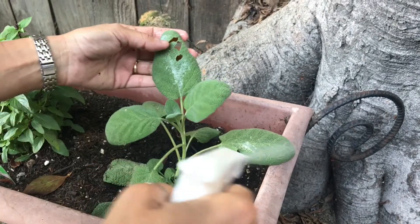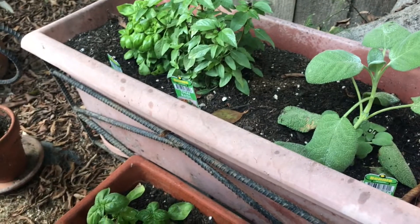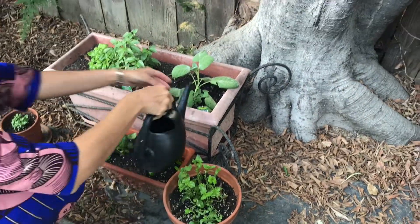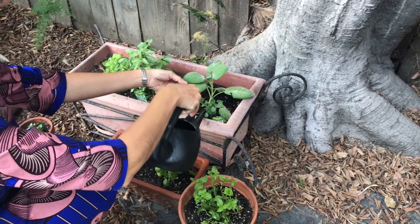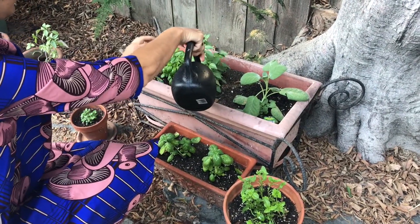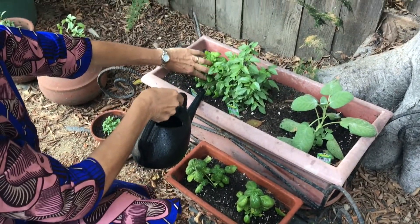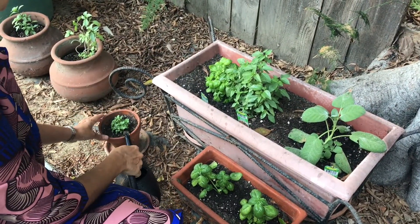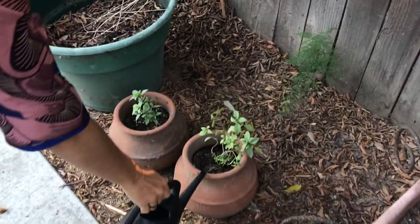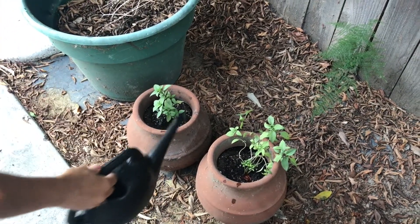I'm going to spray these leaves so that we don't have a problem next time, and now let's give all of our plants some fresh water. Basil — do you guys like basil? I love basil with tomatoes and mozzarella, I love basil pesto. And this is our Thai basil, which is a little bit different than the Italian basil — it still tastes delicious.